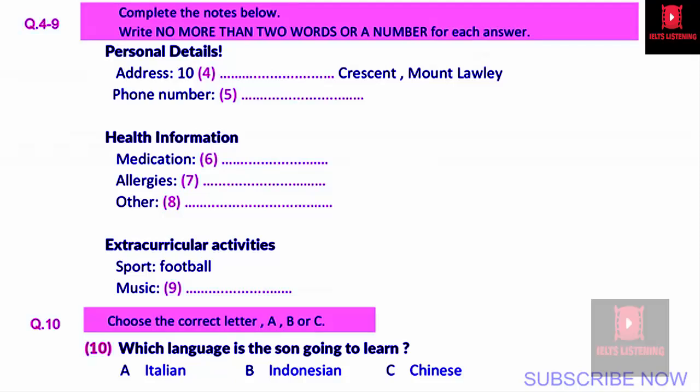Let's move on to your address. Do you live at 7 Whatley Crescent, Mount Lawley? Yes, that's right. The street is spelt W-H-A-T-L-E-Y Crescent in Mount Lawley. Which phone number is best to contact you on? Well, I'm out and about during the day, so probably my mobile rather than the home number. So that's 0413325888.